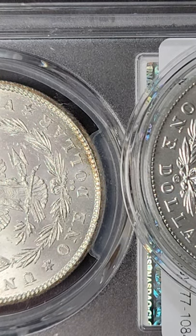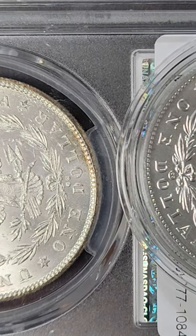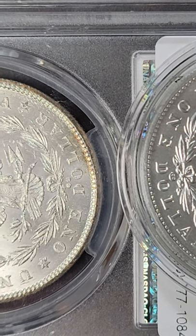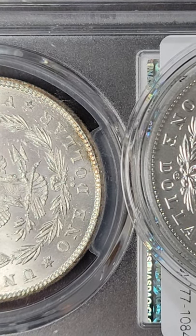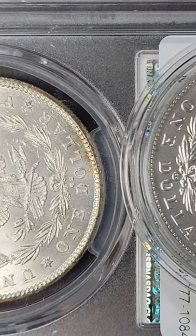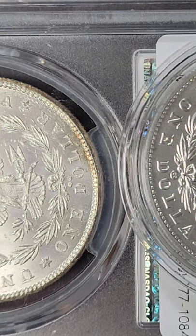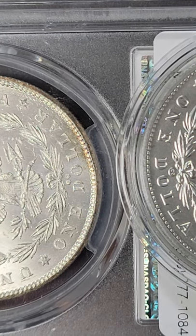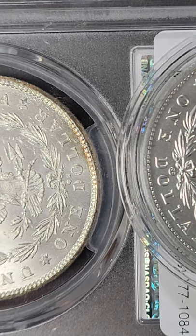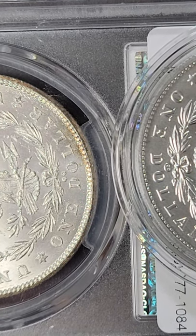Hi everyone, this is Armin with Malloy and Luxury Assets. Today's video is about the difference between a mint mark and a privy mark. The 2021 Morgan dollars that recently came out all have what are known as privy marks, and a lot of people are confusing those with the mint mark, so I just want to talk a little bit about what the differences are.